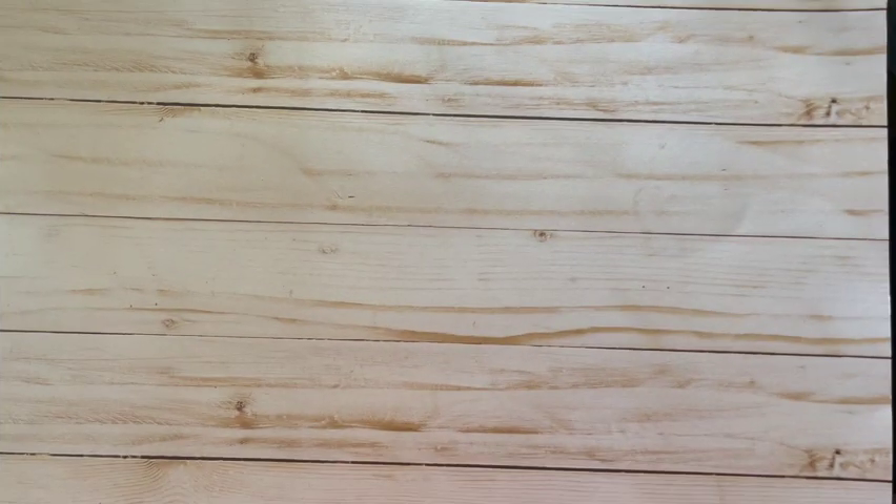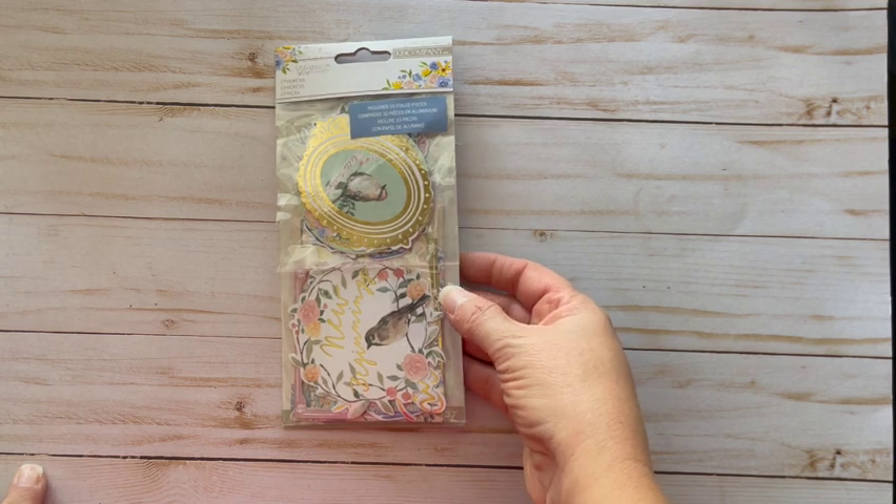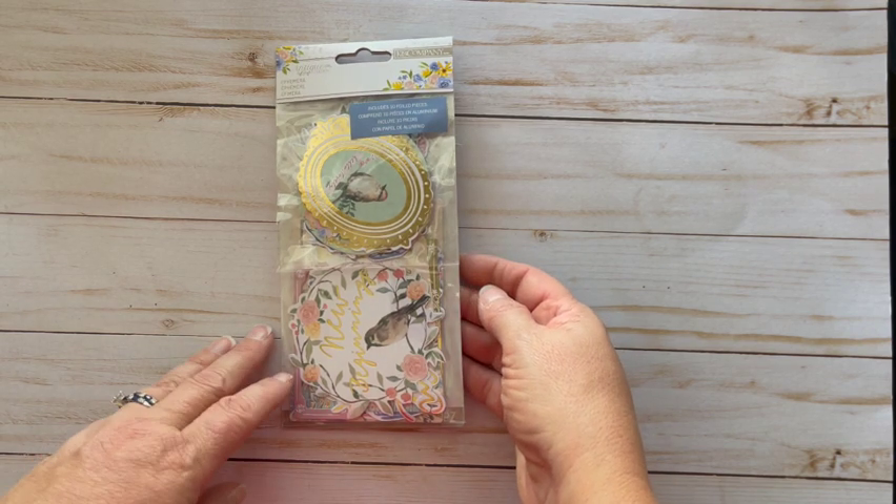Today I'm going to share with you a small craft haul from both Joann Fabrics and Tuesday Morning. So let's get going! Tuesday Morning got some brand new supplies in — it was loaded actually — and I picked up some really cute things. The first item I got was this ephemera pack, it is by K and Company.